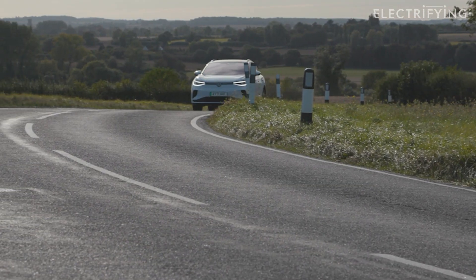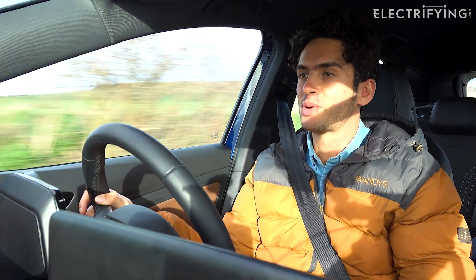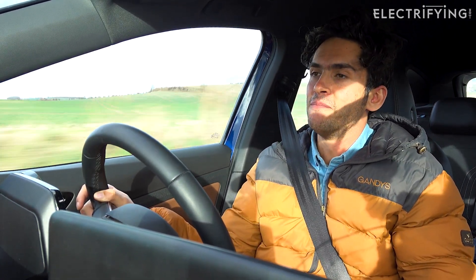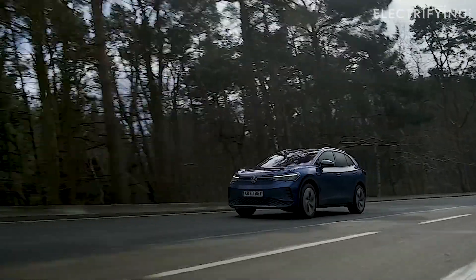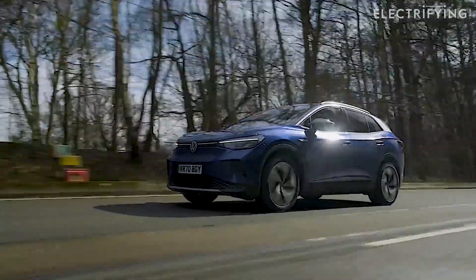There are also trim levels like the GTX, which comes with 300 brake horsepower, but in what's essentially a family SUV do you really need that? Probably not. There are also a few First Edition cars, like the one Ginny drove, that come with big 20-inch alloy wheels — they look kind of cool, but I'd only go for those if the money's right.